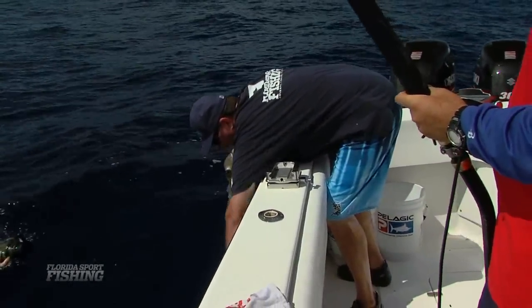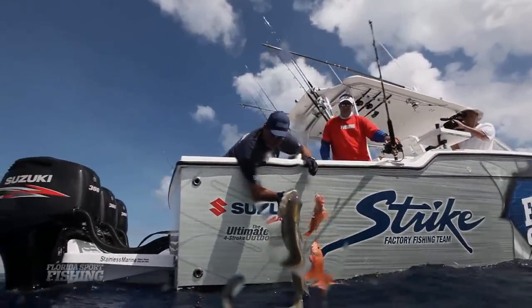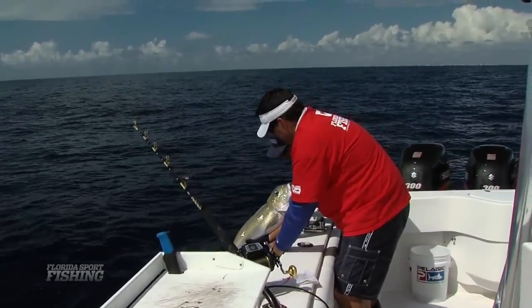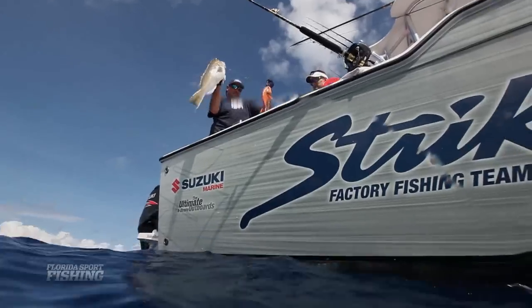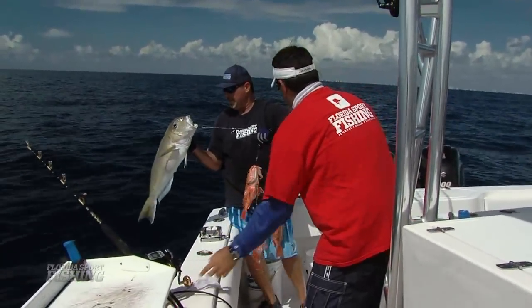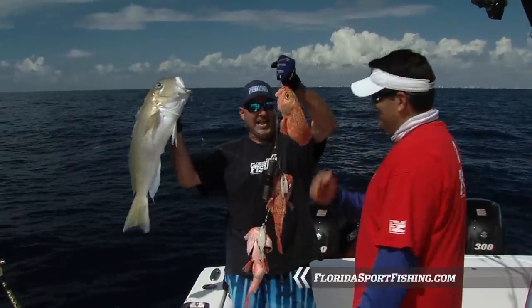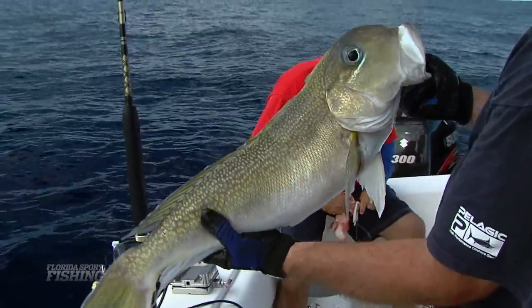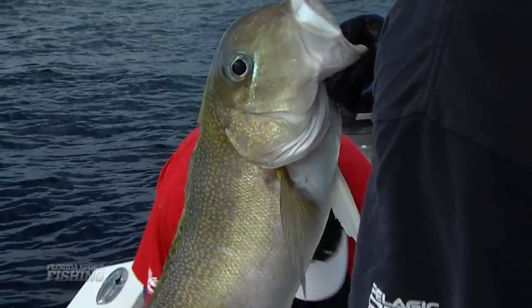Look at that sucker — that's what we wanted right there. That's what deep dropping is. Beautiful golden tilefish. You've got to weed through these black-bellied rosefish to get to that, but you keep working at it, you keep fishing hard, and that's what you're going to catch right there. Beautiful South Florida golden tile. That's a stringer of fish right there. Nice golden tilefish — just an absolutely prized fish here in South Florida waters, called Poor Man's Lobster. Super, super delicious meat. Look at the coloration on them, look at those gold dots — that is absolutely incredible. That's an awesome fish.